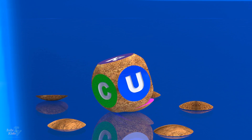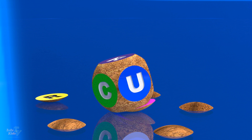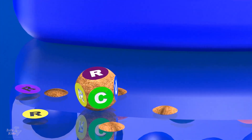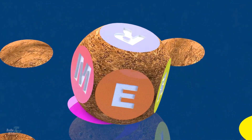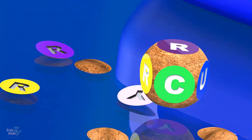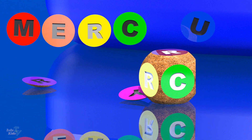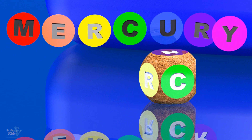Mercury. It is the smallest and closest planet to the sun. The period of its rotation around the star takes 88 days.